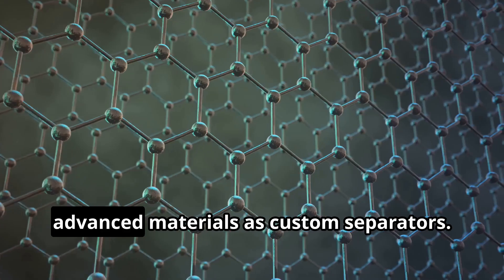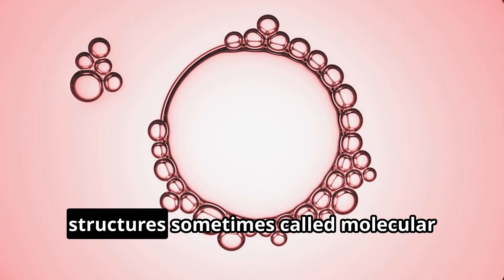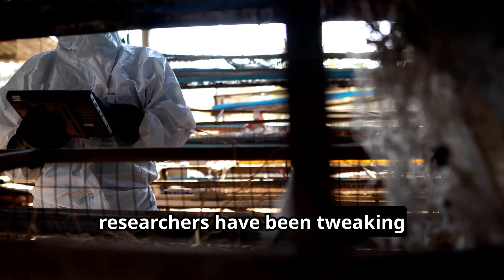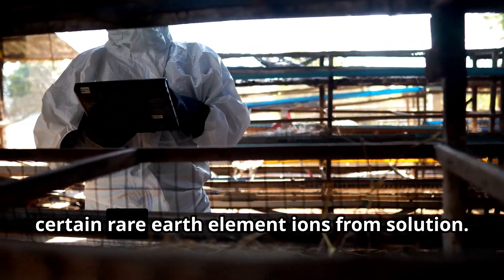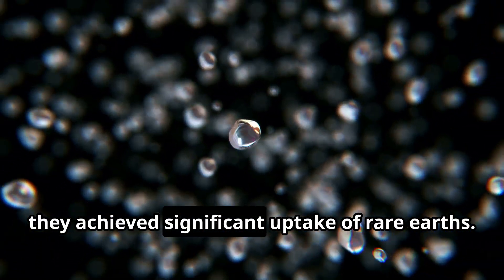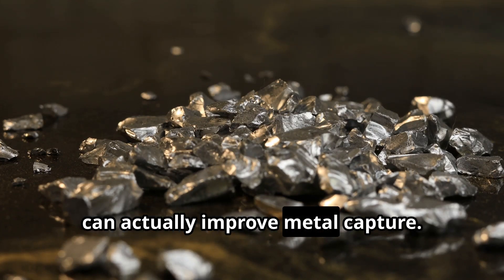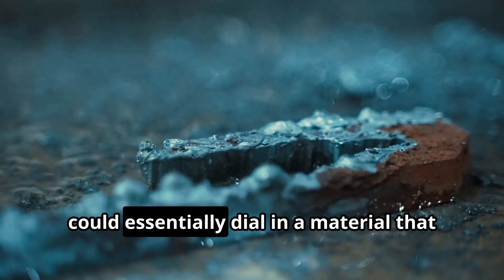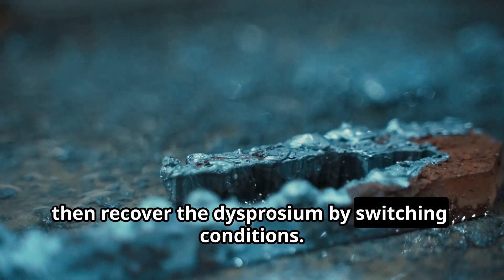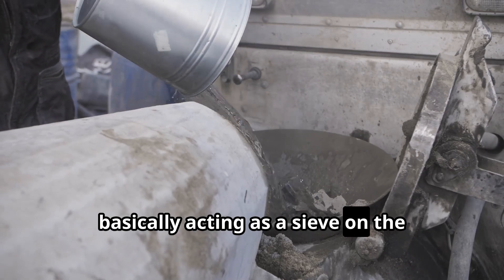Another exciting avenue is using advanced materials as custom separators. Metal-organic frameworks, or MOFs — porous crystalline structures sometimes called molecular sponges — are being tailored to trap rare earths. At Sandia National Labs, researchers have been tweaking zirconium-based MOFs to selectively absorb certain rare earth element ions from solution. By adding functional groups to the MOF's internal surfaces, they achieved significant uptake of rare earths. Interestingly, they also found that defects in the MOF, like missing linkers, can actually improve metal capture. This work suggests a future where we could dial in a material that soaks up dysprosium while ignoring others, then recover it by switching conditions — essentially acting as a sieve on the molecular level.